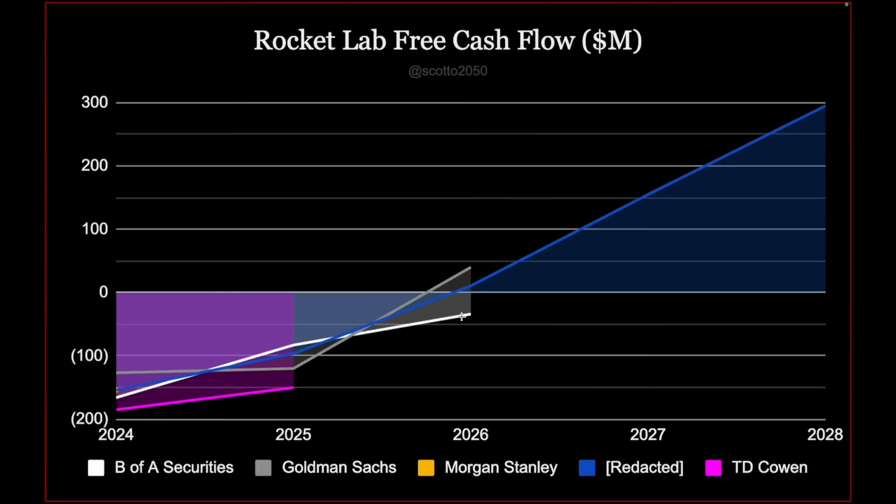Finally, we have free cash flow. A lot of the firms drop off a little early, with Redacted going all the way out to 2028. But if we were to extrapolate these forward, the range that we'd land at is probably $100 to $300 million in free cash flow for 2028.